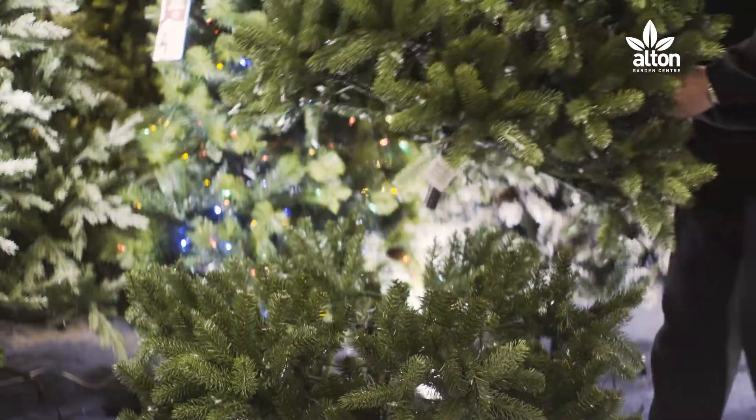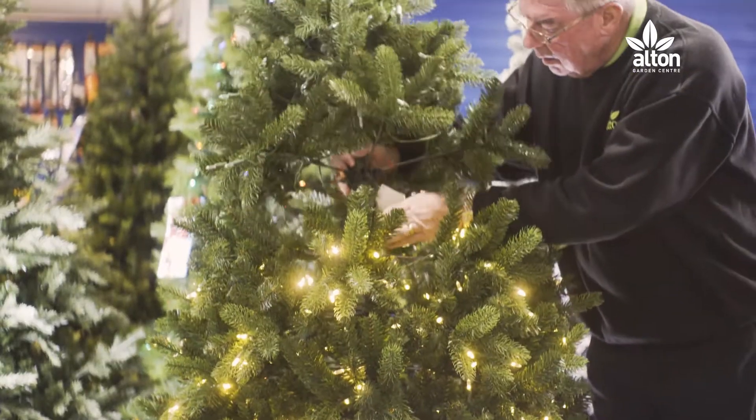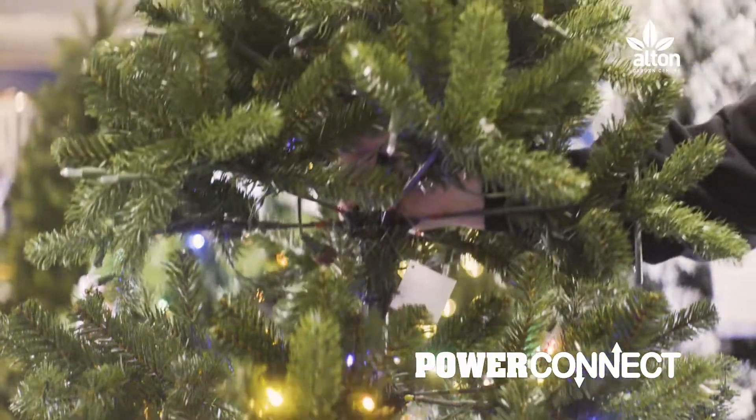Assembly is so easy, one person can set up the whole tree with ease. Enjoy not having to untangle any cables this Christmas with a selection of Power Connect trees. Setting up your Christmas tree has never been quicker and more enjoyable.